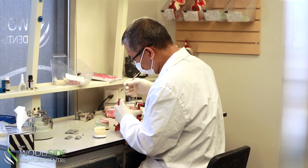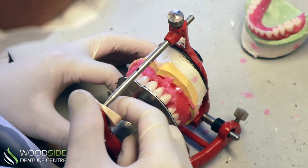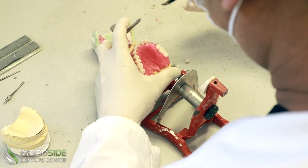With our in-house lab, we have complete control over the entire denture-making process, from the initial impression to the final fitting. We're able to ensure that every step is done with precision and care.